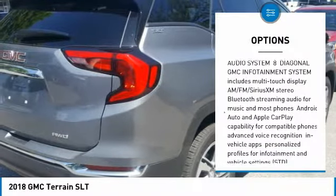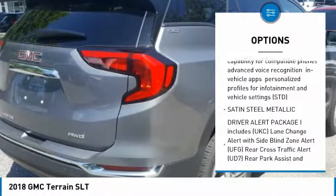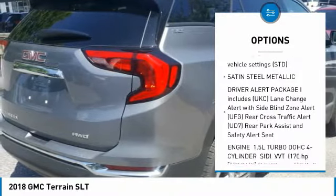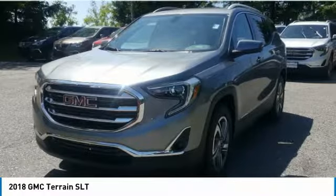All-wheel drive, anti-lock braking system, Bluetooth, aluminum wheels, four-wheel disc brakes, AM-FM stereo radio, fog lamps, MP3 player, bucket seats, heated steering wheel.